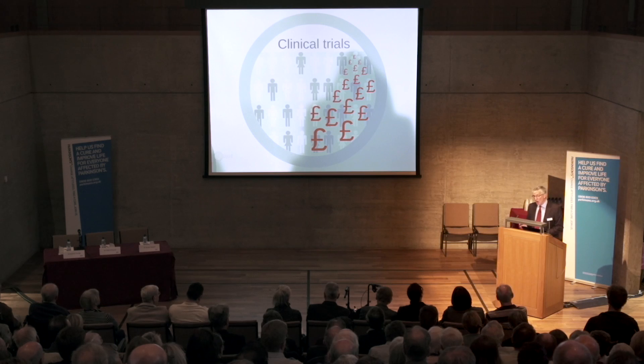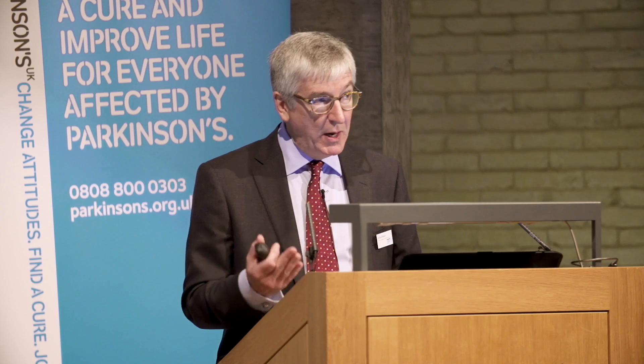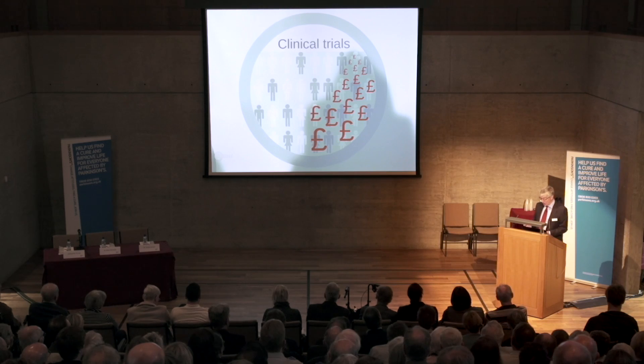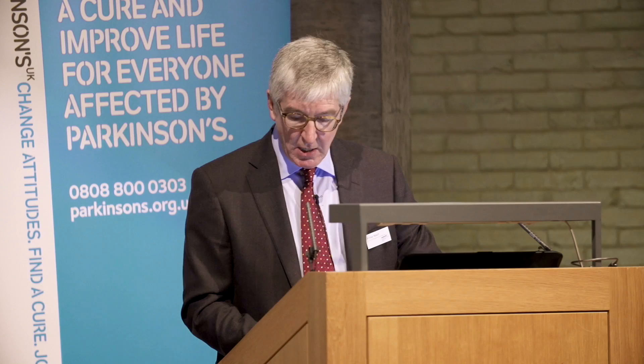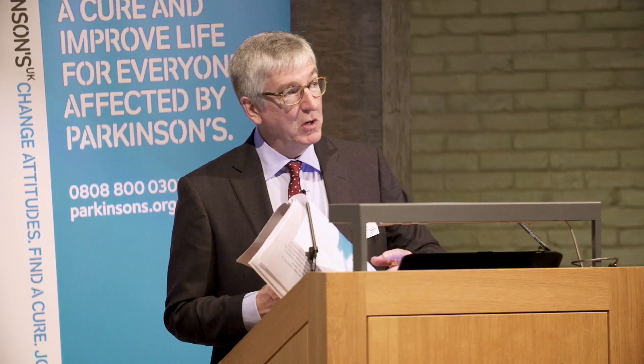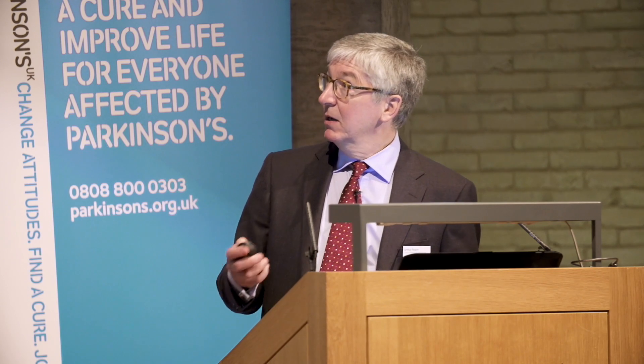Phase three involves large trials with hundreds or even thousands of patients. This is where you really determine what are the real benefits, what are the real risks for the drug, and what is the balance between those. This is the data that allows companies and regulators to decide whether this is actually an agent we can approve for use in patients. This stage will take maybe eight years or longer, and it will cost in the end hundreds of millions of pounds. So it's a very big, important step in the process.